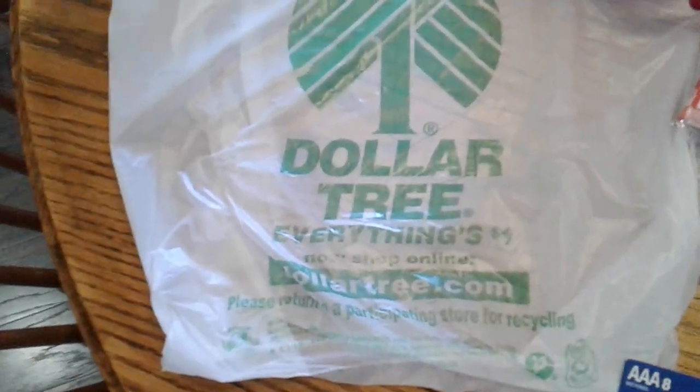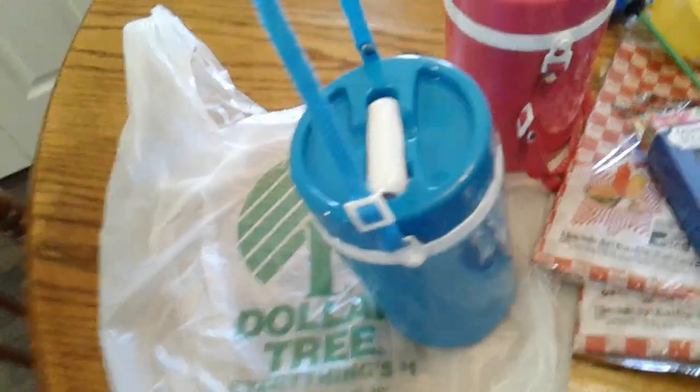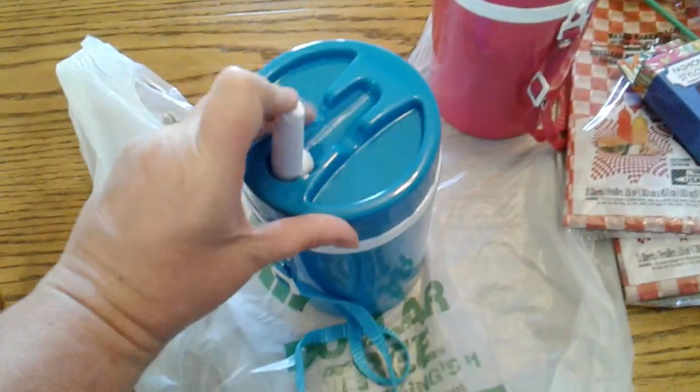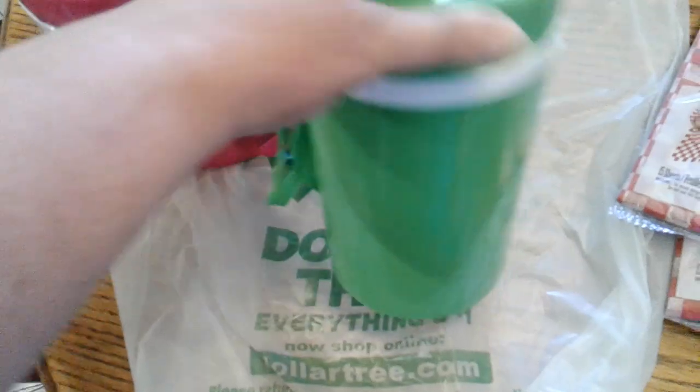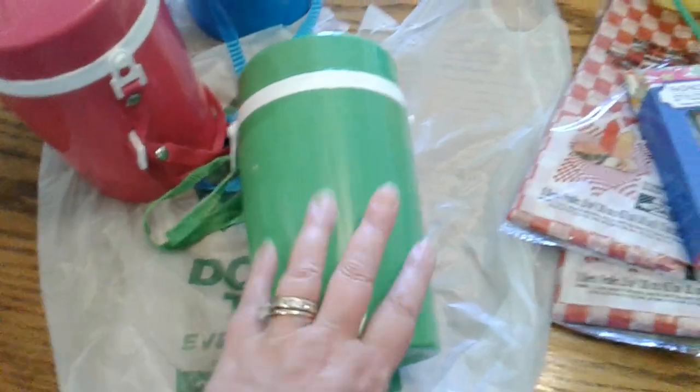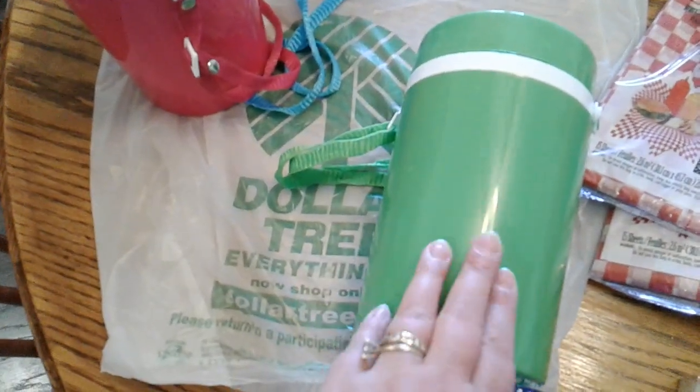Of course I found something — we all do, don't we! First, I got these big thermoses and they are pretty good size. You can carry them over your shoulder if you want, and they have a straw that pops up. I got a blue one, a pink one, and a green one. The reason I got so many is my sister's kiddos are coming to spend the summer.